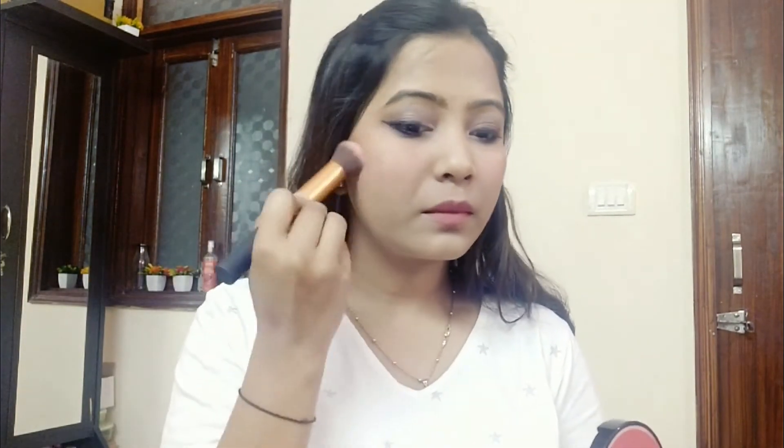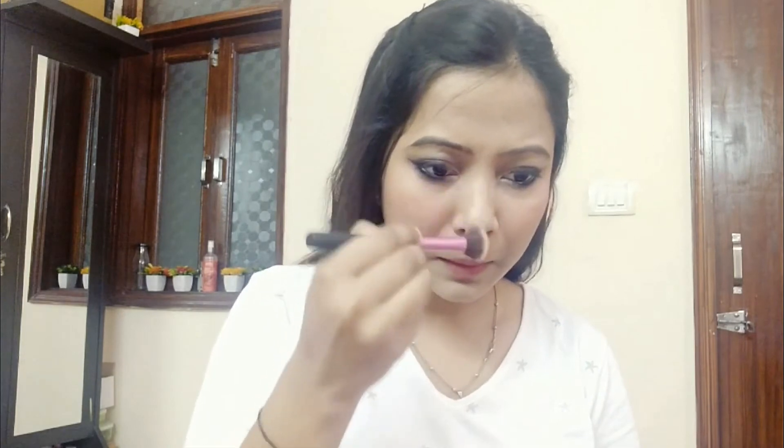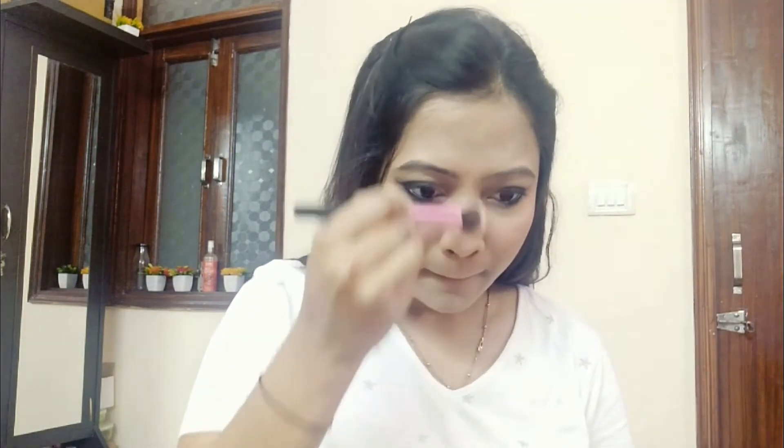For the blush I am using Maybelline's Master Flush Creator Blush. This is a very good blush. You can see its pigmentation — this is a bomb. For the highlighter, I have used the same Faces Canada palette. This is very pigmented. I am highlighting the usual areas. It is so pigmented.